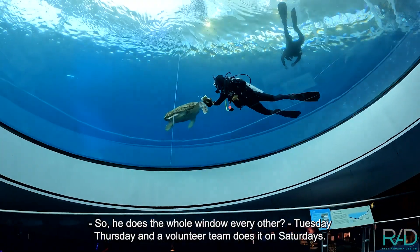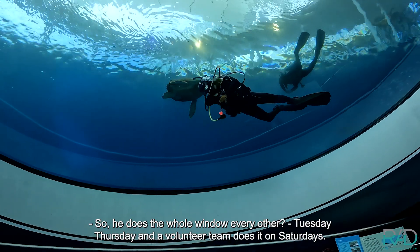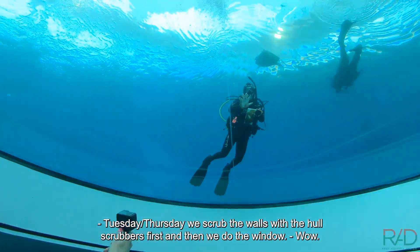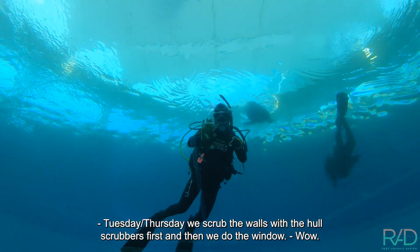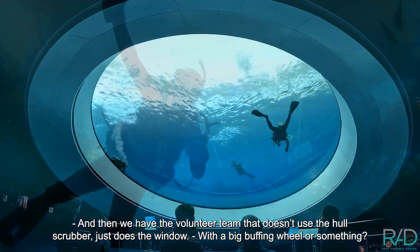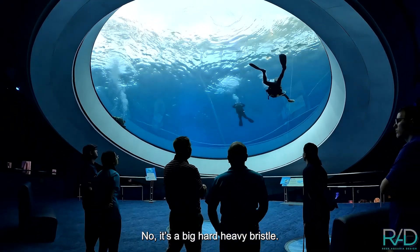He does the whole window every other Tuesday and Thursday, and then a volunteer team goes in on Saturdays. Tuesday and Thursday we scrub the walls with the hull scrubber first, and then we do the window. The volunteer team doesn't use the hull scrubber — just the window. Is it a big buffing wheel? No, it's a big, hard, heavy bristle. We've got to get all the blue walls, the algae on there — the whole thing. Someone needs to last two to three hours on a tank in here. The scrubber is pneumatic.